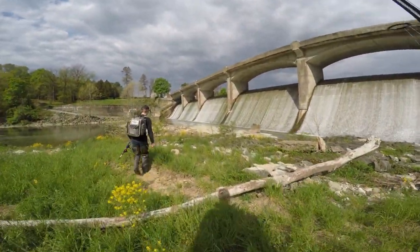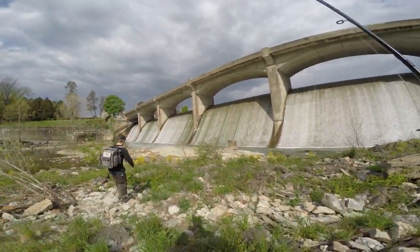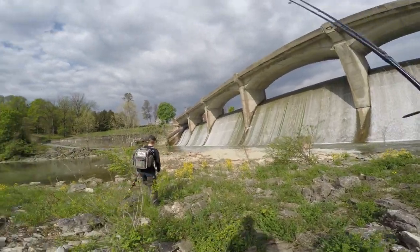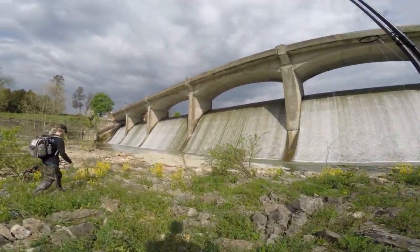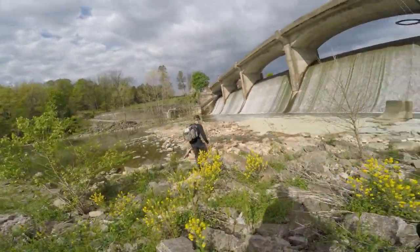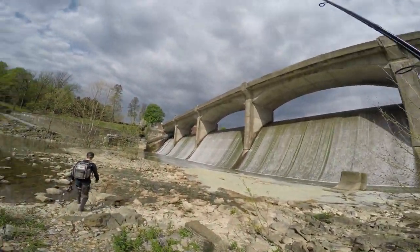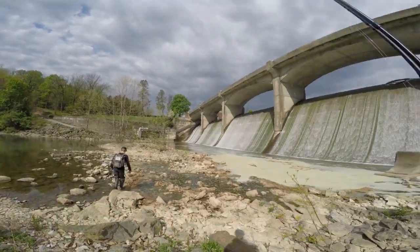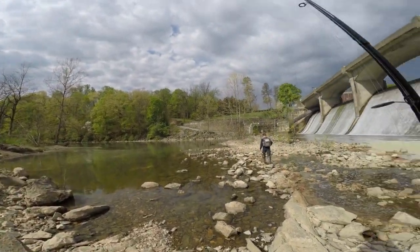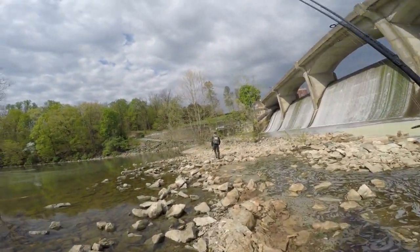We have made the venture down to the bottom of the dam here, and we're going to try and catch some fish. We already got some herons down here — that's a good sign there might be some fish. Got some nice running water instead of the still wind-driven water we were fishing above. Hopefully there are going to be some nice fish down here, maybe even some smallmouth bass. I believe this is the Maiden Creek that this runs into, so hopefully we can get some good ones.